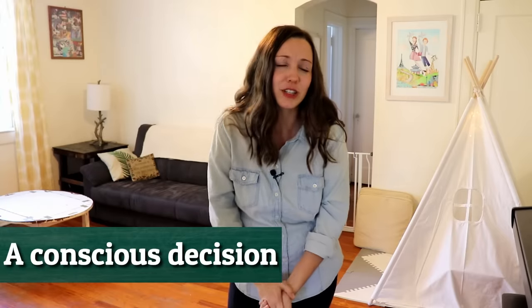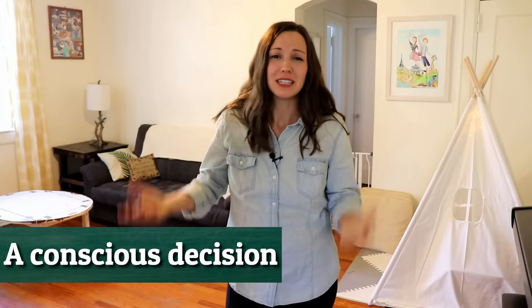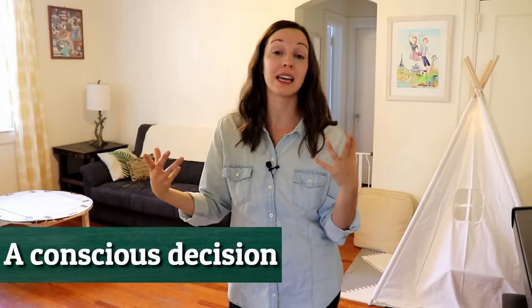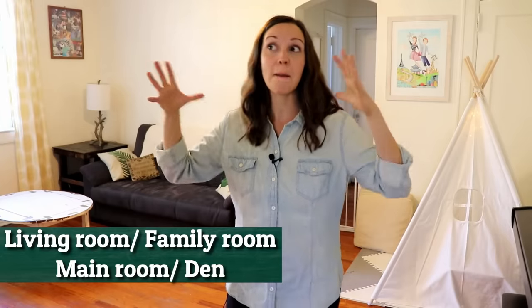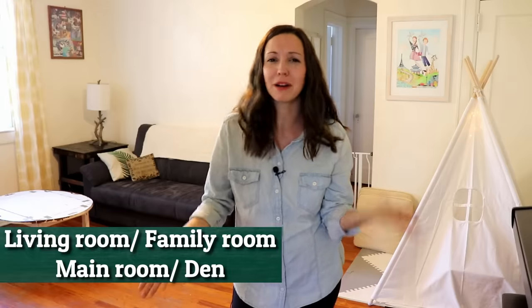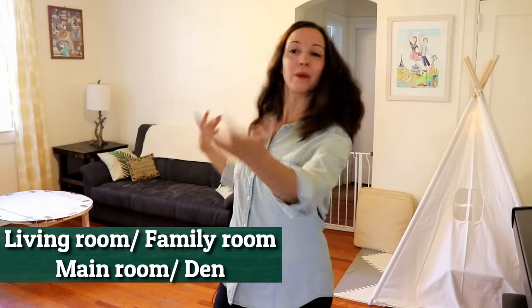Why don't we have a TV? Well, it was a conscious decision. I'm not a big fan of different TV shows and it's just not that enjoyable for me, and I feel like I don't want to just have it on and always be watching. But I want to let you know that it's pretty typical to see a TV in American households in their living room — or you could say family room. Some people say main room, some people say den, kind of like a lion's den, like a cave. We call this just the living room or the main room, and that's where we spend a lot of our time.